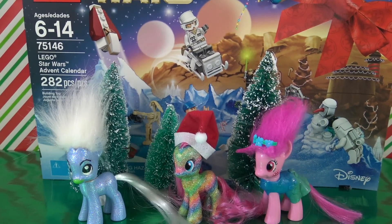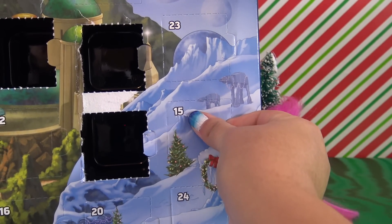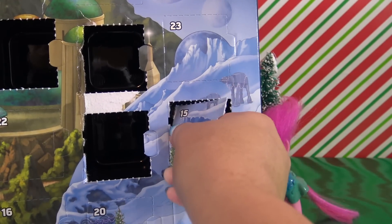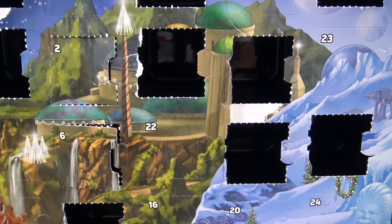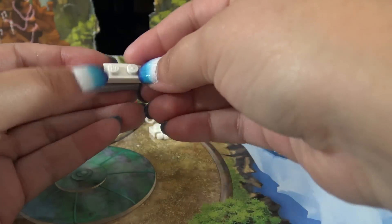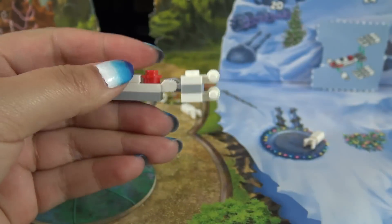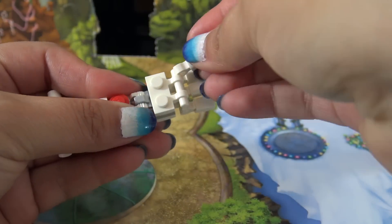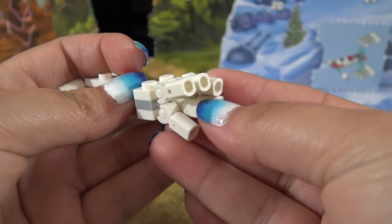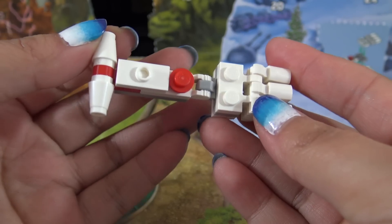Last calendar for today — the Lego Star Wars calendar. Door number 15 is right here. It's another ship; it looks like the Tanto ship. Let's get it all built. And here's the finished Tanto ship — super cute. I love all six thrusters in the back and how they independently move. That is a really neat detail to have on such a small build.